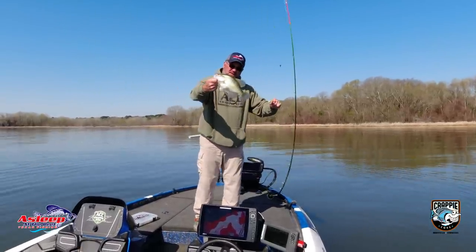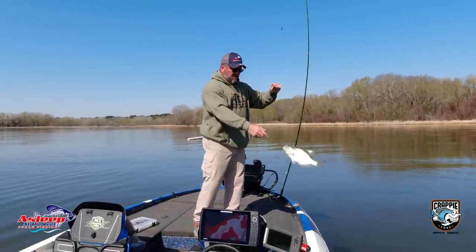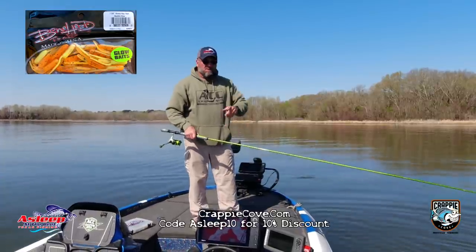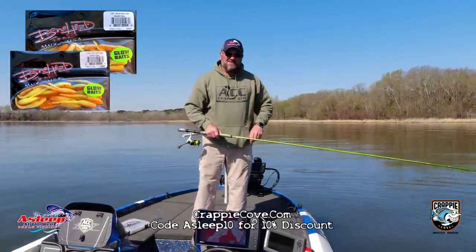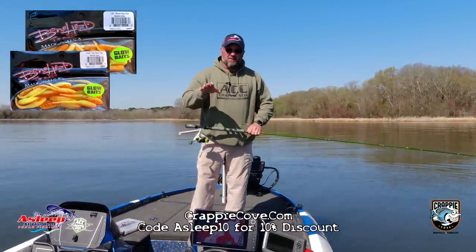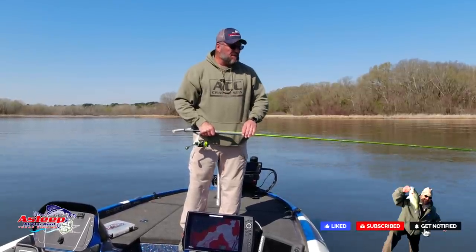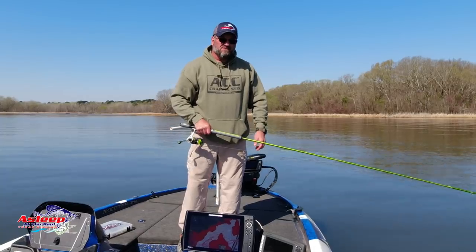Alright guys, we're going to call it a day. Good crappie — got to love it. Good fishing. That spawn is fixing to happen guys. Big shout out to the ACC Crappie Sticks. If you get a chance, go to crappiecove.com and use the code ASLEEP10 — that will get you 10% off every one of these rods and everything in their store for crappie fishing. I appreciate you guys for being here. If you haven't done so already, hit that like button, subscribe, and hit that bell for notifications. Y'all come back and we'll see you guys next week. Thanks so much for watching.